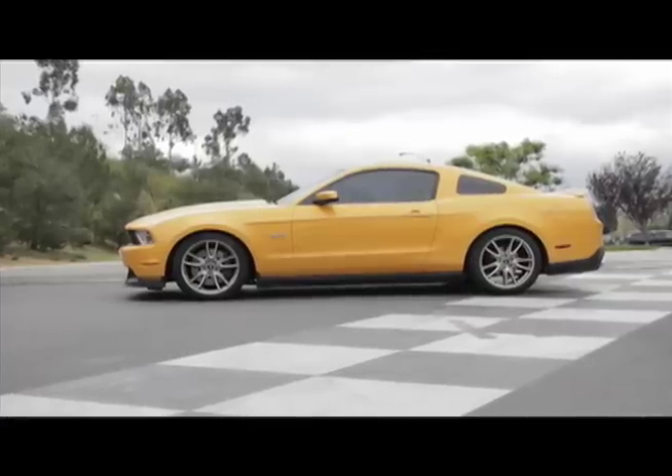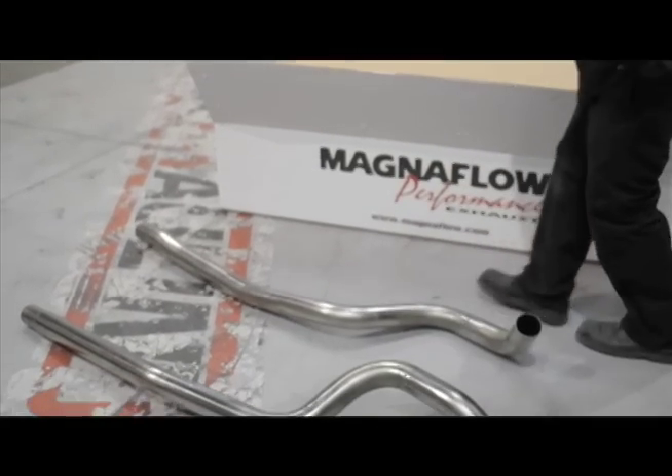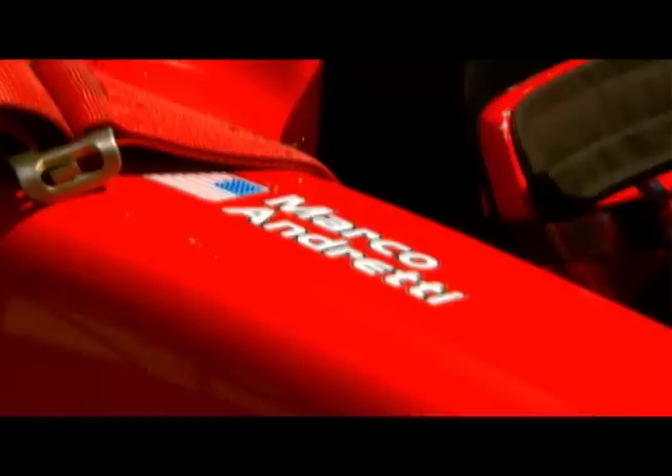My name's Chris Wynn. I have a 2011 Mustang. Through the social network Facebook, I was a fan of MagnaFlow's page, and MagnaFlow needed a car to demo some of the new products on for promotional work, and here I sit today. I'm really excited to meet Marco Andretti. If it wasn't for the Andrettis, the motorsports community probably wouldn't be what it is today.